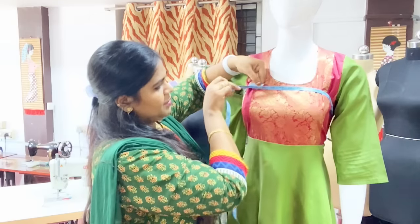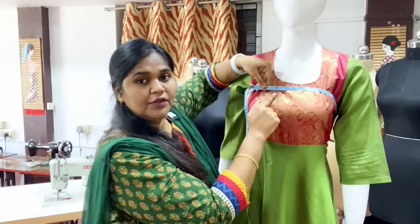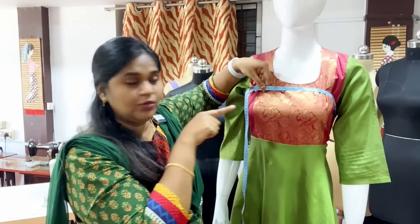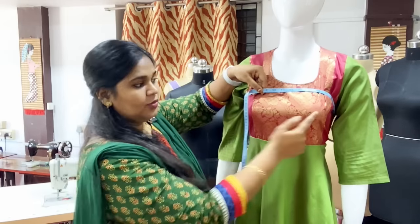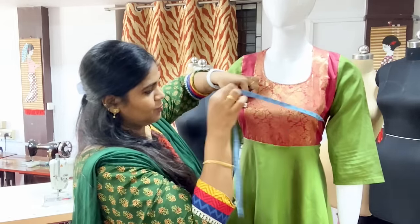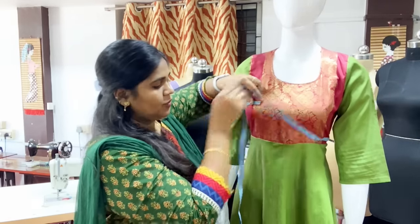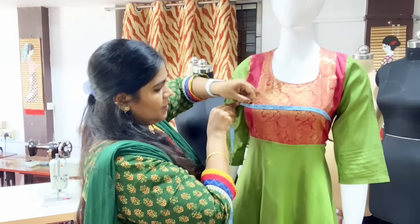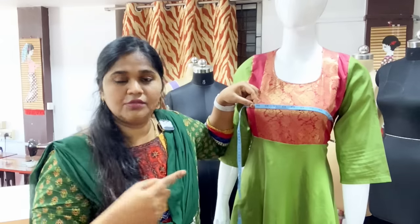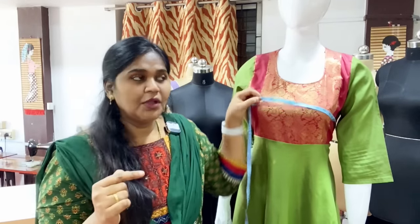This is the upper body measurement. Now we have the chest — the chest is the highest point. The measurement is 36. If you add one finger, the upper body measurement is 35.5, which can be 36. So 35.5 with one finger allowance gives 36.